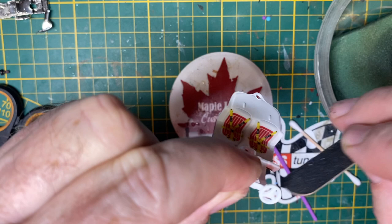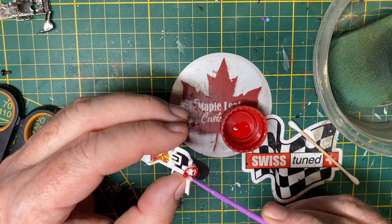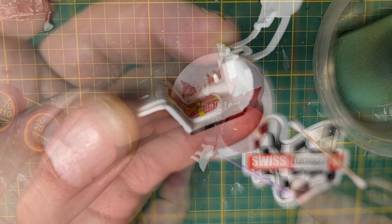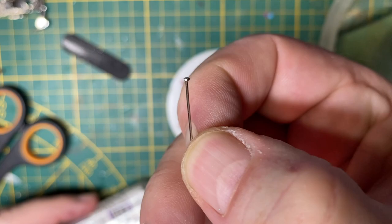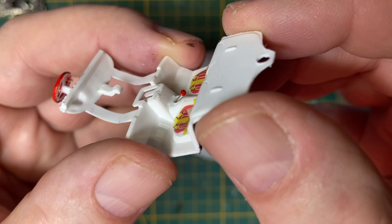It gets a red steering wheel. I'm leaving the dashboard white because it's a nice contrast through the window with the red body. But I do nip off the little stick shift, and I'm going to put one of my own made out of a common household straight pin. I bend it at just the right angle, drill a hole, and it gets a red gear shift knob. And the interior is all done.